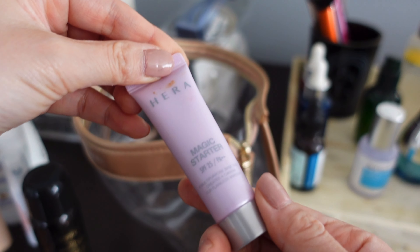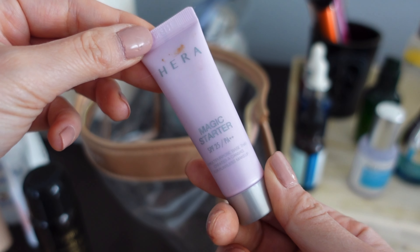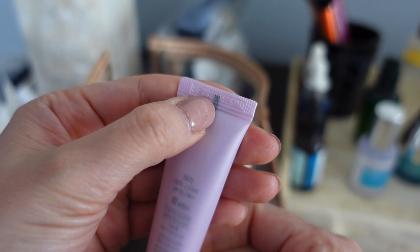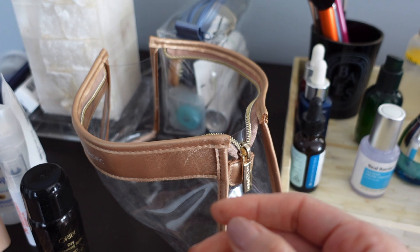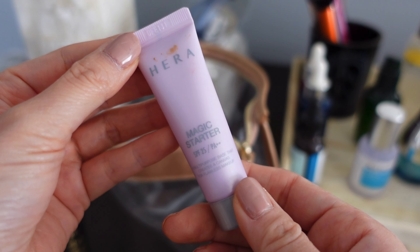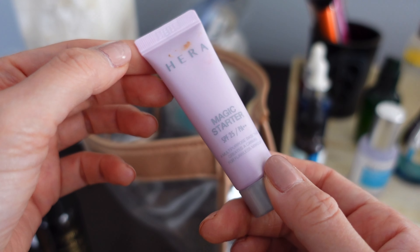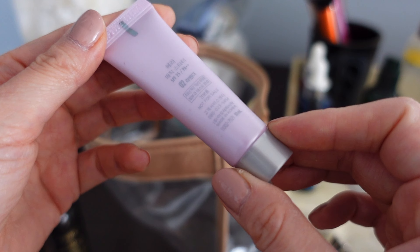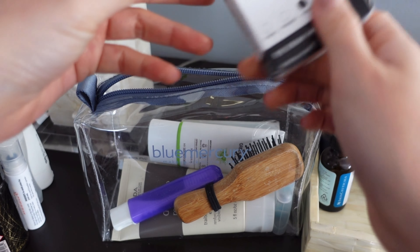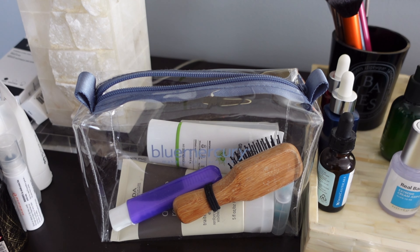This is the Magic Starter primer from Hera, which is another Korean brand. I think I've had this a little too long — there's an expiration date on it and it's actually expiring in May, which is very soon. I'm just going to let this go because I don't see any occasion where I'm going to need this primer within the next few days. Bye-bye. And this is actually an unopened eye cream, so I should put it with my unopened items.